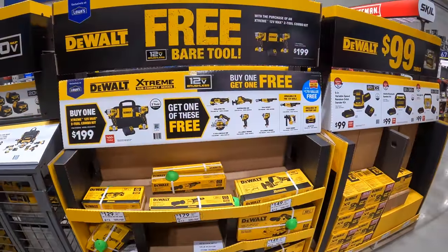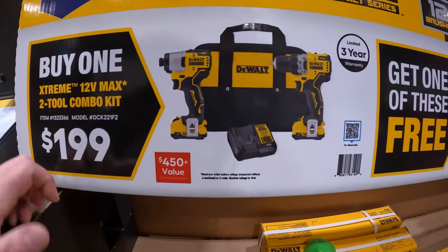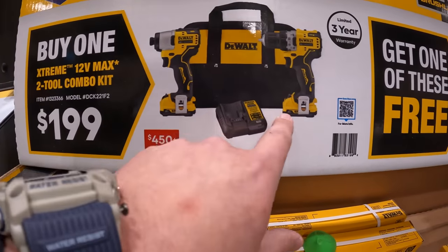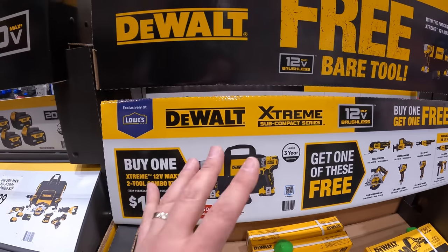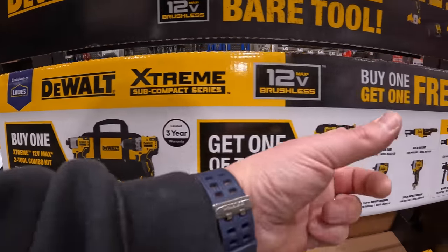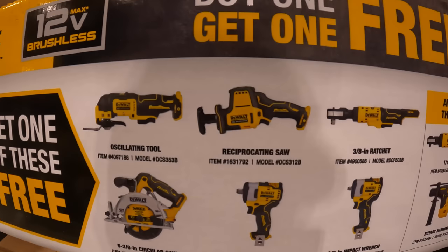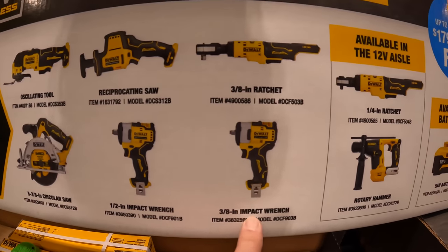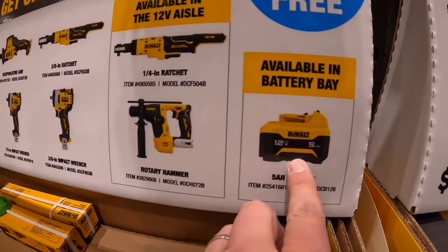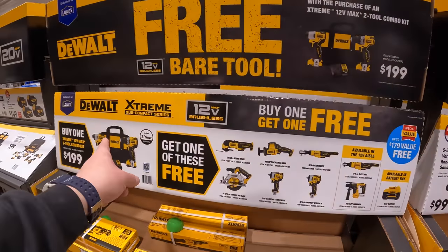DeWalt has a BOGO on 12-volt Extreme tools. Buy this kit for $199 — a 3/8-inch drill driver and quarter-inch hex impact driver with two batteries, charger, and bag — and get a free selected tool. The free tool choices include: oscillating tool, single-handed reciprocating saw, 3/8-inch ratchet, half-inch or 3/8-inch impact wrench, 5-3/8-inch circular saw, 5 amp hour battery, rotary hammer, or quarter-inch hex ratchet. That's a great deal — normally this kit is about $149.